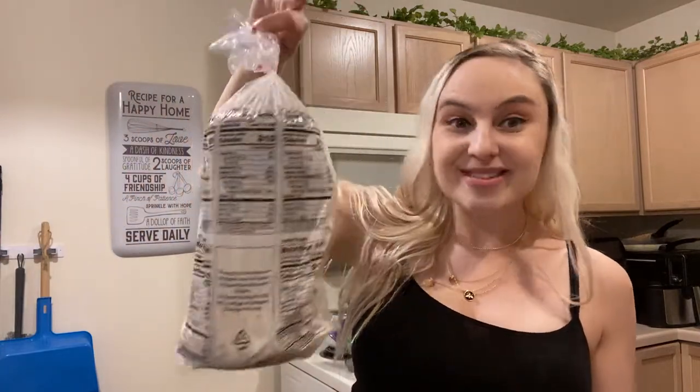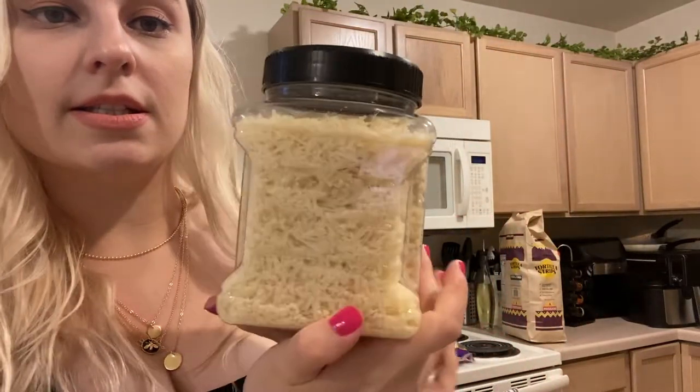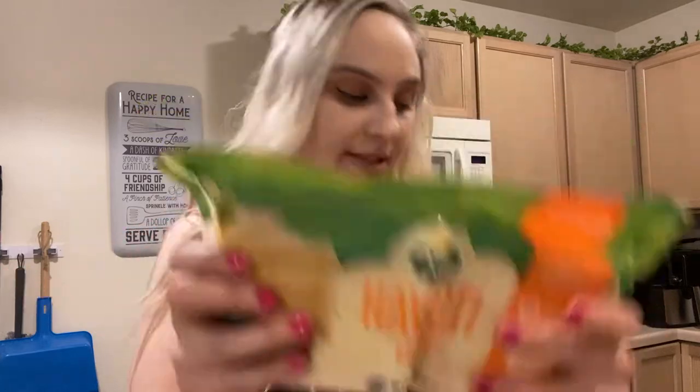Next we got some everything bagels — look how good those look, and the smell! And then parmesan bagels too. I also picked up some Kirkland parmesan, which is always good to have on stock. And I grabbed this Havarti cheese again — I really liked it from my last Costco haul. It's great on sandwiches, but honestly I'll just take some to work and eat it on its own.